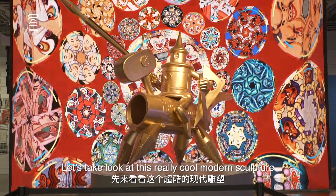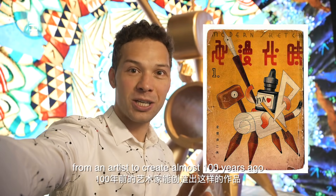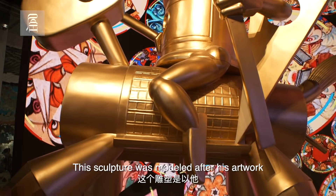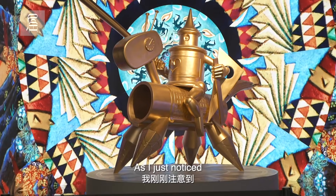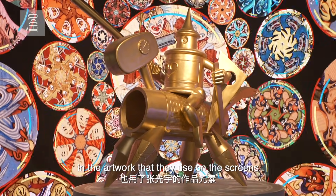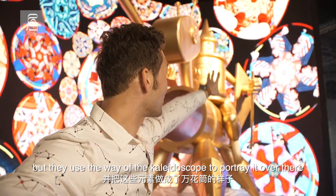Guys, take a look at this really cool modern sculpture. This is not what you would expect from an artist to create almost 100 years ago. This sculpture was modeled after his artwork, which was made in 1934. As I just noticed, they used the artwork of Zhang Guangyu on the screens, displayed in a kaleidoscope style. Isn't it cool?